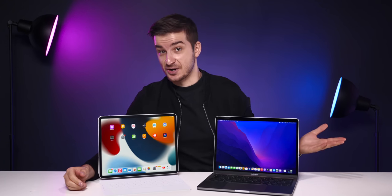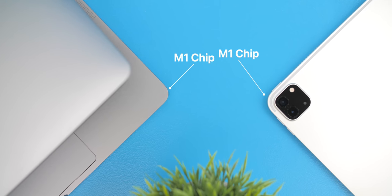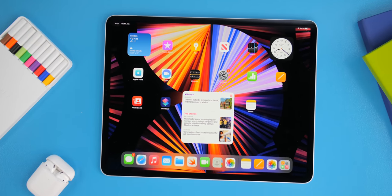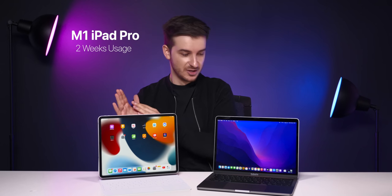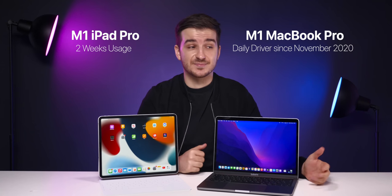So has anything changed this year? Well, what's new is that they both have the exact same M1 chip inside, and the iPad also runs on iPadOS 15 which makes it far more capable than it's ever been. Not only that, but the iPad Pro got a massive display upgrade, making it the device with Apple's most advanced display technology ever. I've been using the M1 iPad Pro for about two weeks as my secondary home laptop, whereas my M1 MacBook Pro is something I've been using daily since November 2020 as my main laptop. So let's take a look and see if the iPad got any better compared to last year and if you should pick it over the MacBook Pro or not.